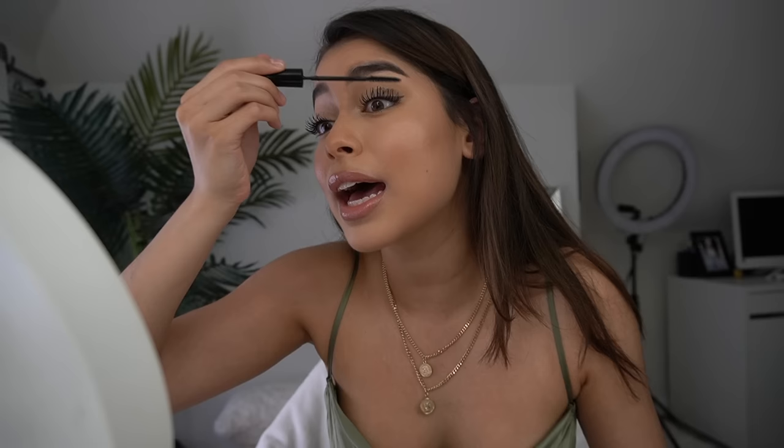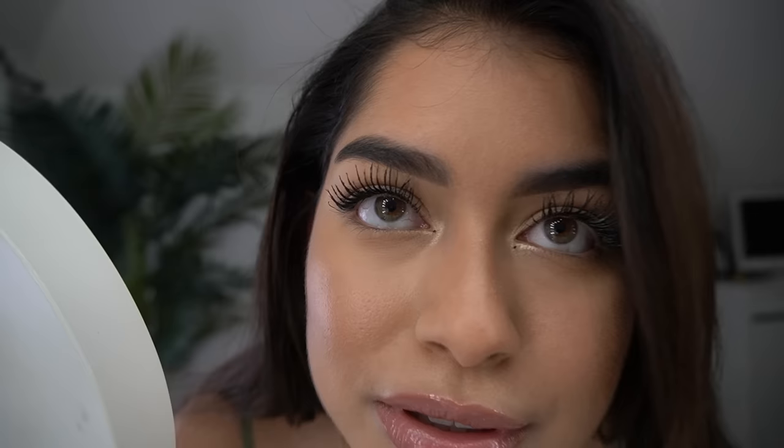Now I'm going to do the other eye. I can't be panicking because I have to move so quick — mascara dries so fast. I just finished both of them and I'm looking so crazy. Let me show you a close-up.